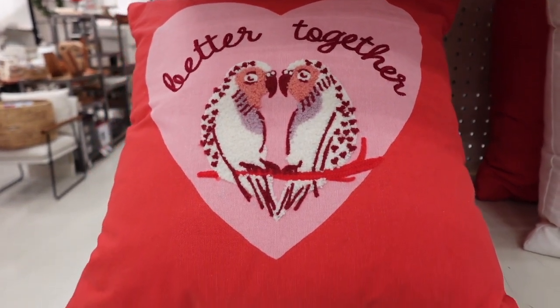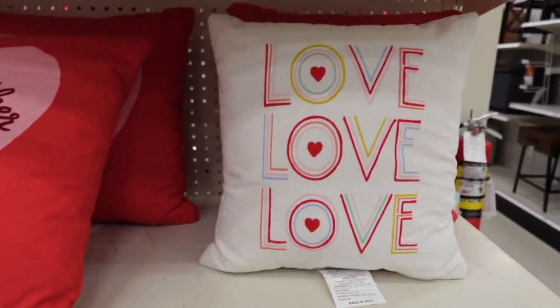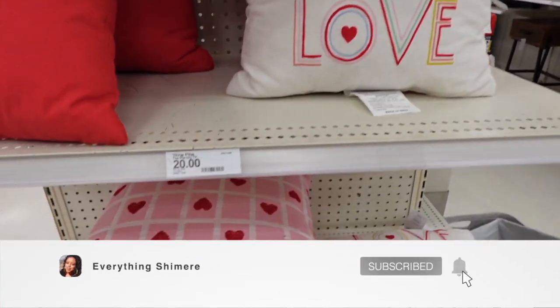Hey guys, what's up? Welcome back to my channel. If you're new here, I'm Shamir, and if you're a returning subscriber, thanks for joining me again. Today we're going to be doing a Target walkthrough and I'm showing you guys the new Valentine's Day finds at Target.